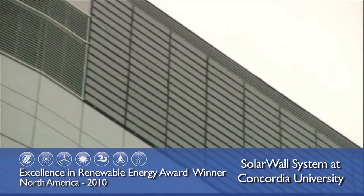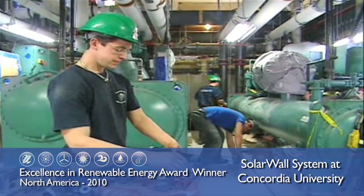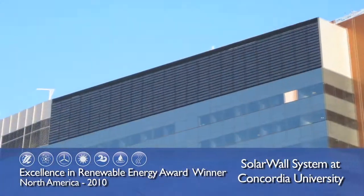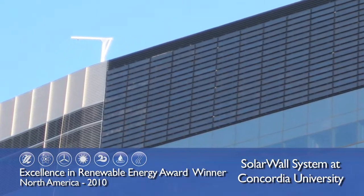Conserve All Engineering's Solar Wall PV Thermal Project, installed at Concordia University's John Molson School of Business, provides both heat and electricity to the building. Located in downtown Montreal, Canada, this innovative project is helping to raise the profile of renewable energy.